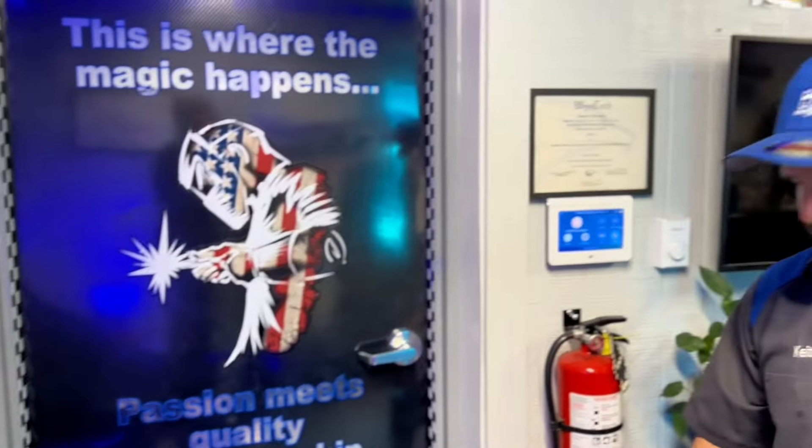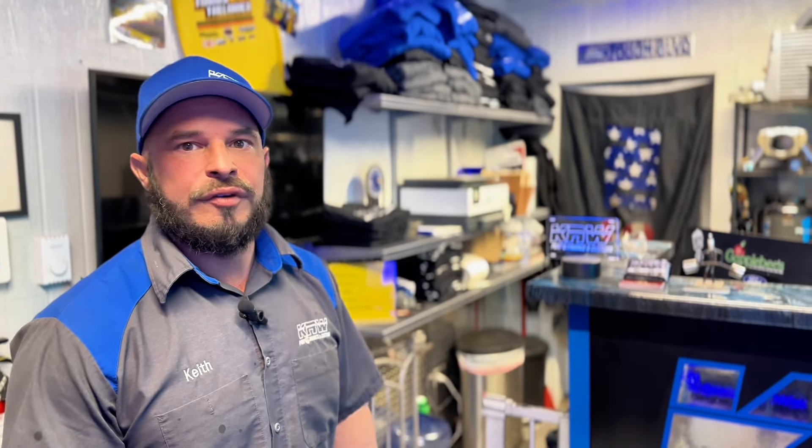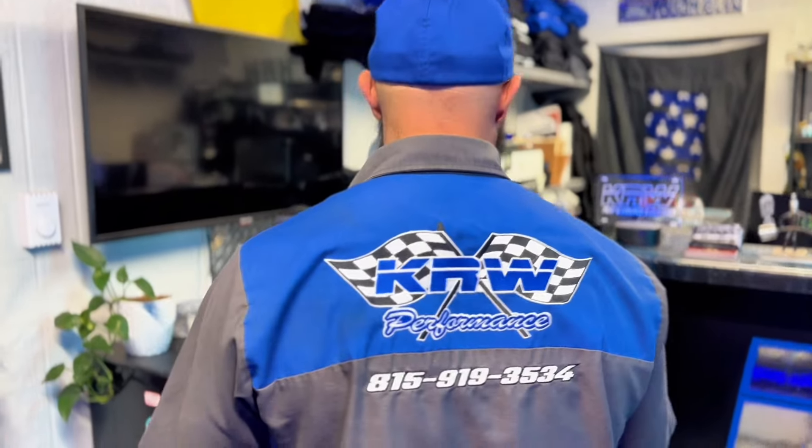Passion meets quality craftsmanship, as you can see. Now you have a Facebook page, right? KRW Performance is the Facebook page. If somebody wants to get ahold of you, what's the best way? They can either email at KRWperformance@gmail.com, or call the number here, which is 815-919-3534, which is actually right on the back of the shirt there for a little visual.